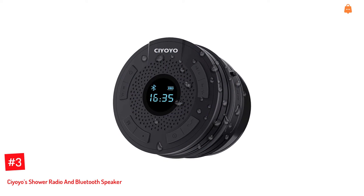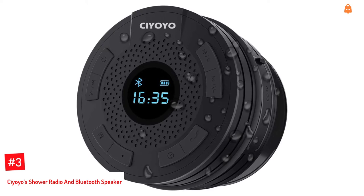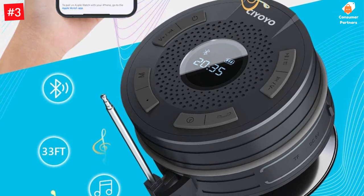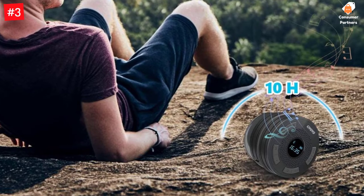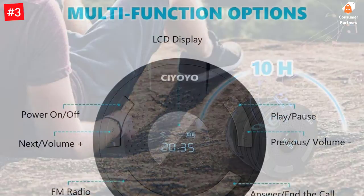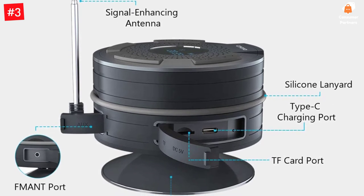Number 3: Sayoyo's Shower Radio and Bluetooth Speaker. It is lightweight and features an LCD. It comes with Bluetooth 5.0 technology and a 1000 mAh battery that lasts up to 10 hours. Furthermore, it is IPX6 waterproof and splash-resistant, allowing you to use it in the bathroom and outdoors. Equipped with advanced Bluetooth 5.0 technology, it has lower power consumption than Bluetooth 4.2, with faster transmission, stronger anti-interference ability, and a more stable signal, maintaining a strong connection up to 33 feet.